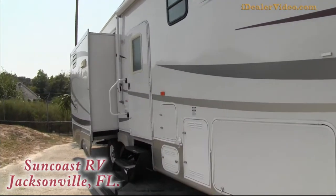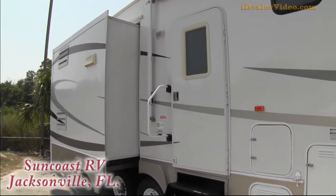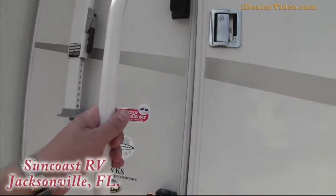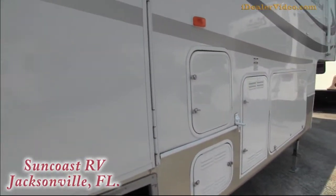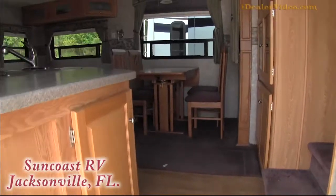Sunnybrook is definitely a quality company, known for a product where you get a lot for the money. There's a nice big grab handle as you're walking on the interior. Let me step back and show you the steps — that's four steps as you go to the inside, so there's no big jumping or stepping up high. Nice easy steps all the way to the inside.